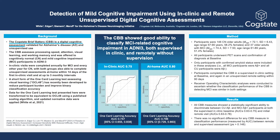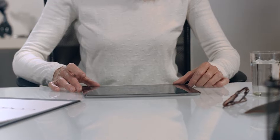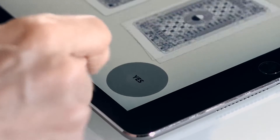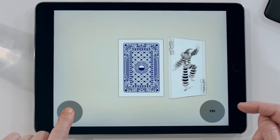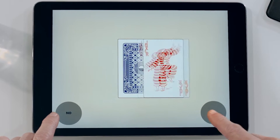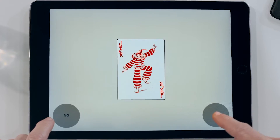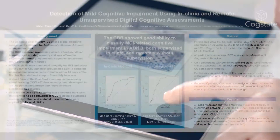The CogState Brief Battery is a digital cognitive assessment evaluating psychomotor function, attention, learning, and working memory. The assessment was designed for use in clinical trials and for the measurement of change, and so is short at less than 15 minutes, suitable for use in any language or culture, and has demonstrated sensitivity to effects of fatigue, alcohol, sedative drugs, and also cognition-enhancing drugs such as cholinesterase inhibitors.